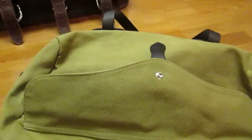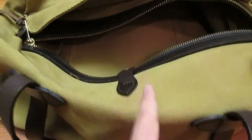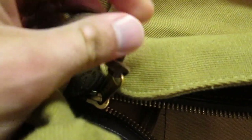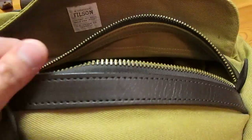Here's the much different animal — the Filson Small Duffel. This looks basically like what the 257 would look like if you could transform it into a duffel bag. You've got the classic tan Filson 22-ounce tough canvas, the brown vegetable-tan bridal leather, and very solid brass fittings. The zippers are classic YKK. It's incredibly simple in terms of what it offers storage-wise: you get this main pocket and an inner pocket on each side.